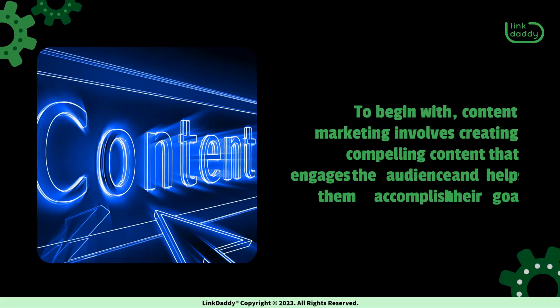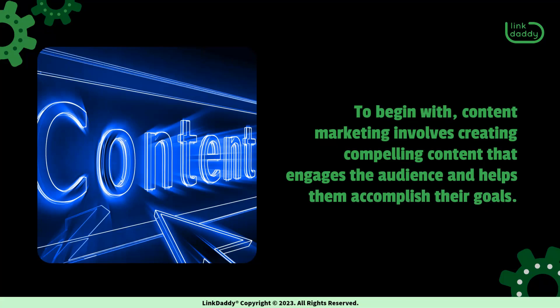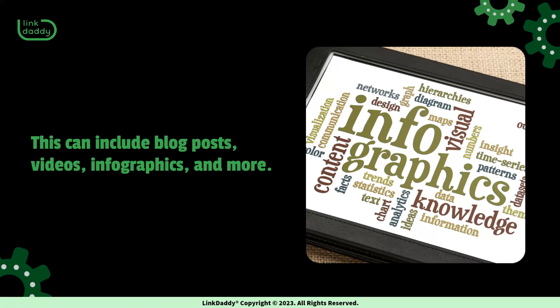To begin with, content marketing involves creating compelling content that engages the audience and helps them accomplish their goals. This can include blog posts, videos, infographics, and more.